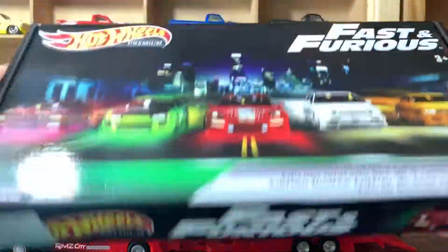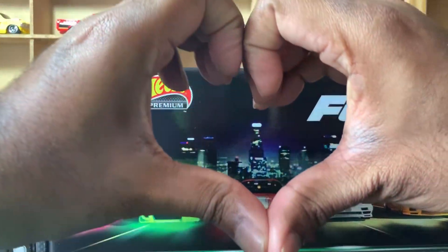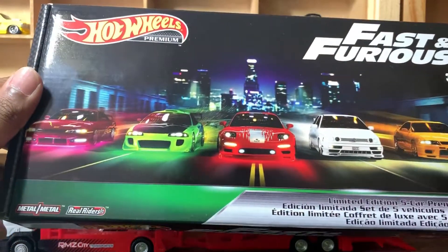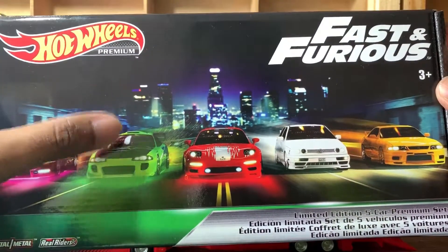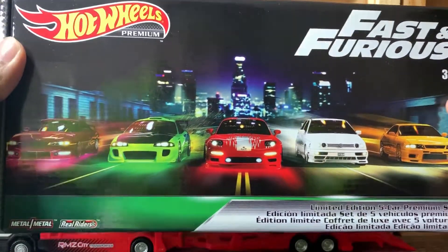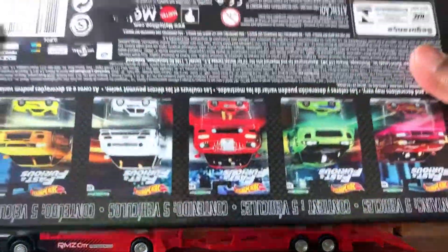These are now available in Australia in Kmart stores — Kmart, we love you! This set is only $29 Australian dollars. Previously, if you were going to buy each individual car it was about eight dollars each, so there's a cost saving as well. And the good thing is this comes as a pack.